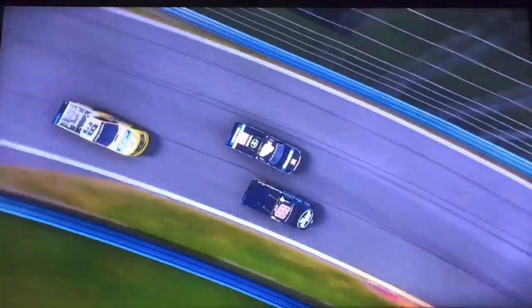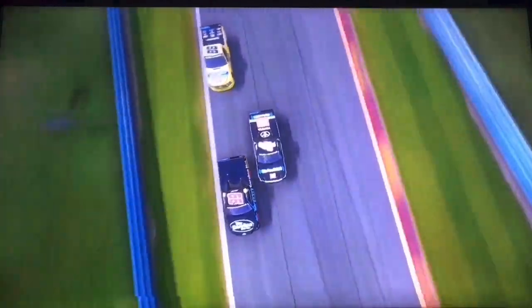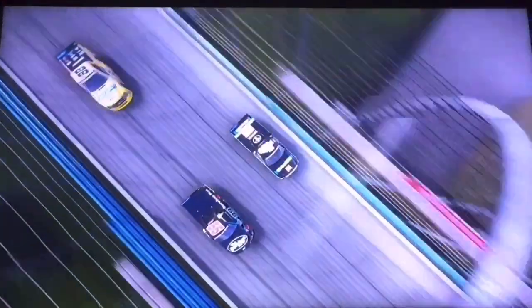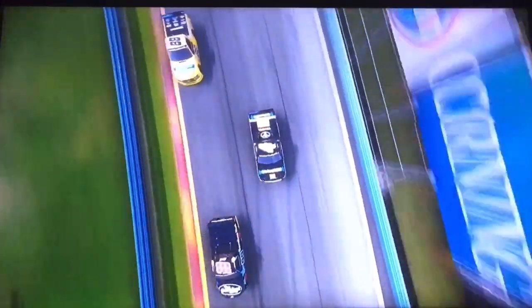There's contact entering the esses. Matt Crafton is catching up — we may have a three-truck battle — and there's contact once again in the middle of the esses. Side by side for the win. Ben Rhodes will clear Todd Gilliland as they enter the bus stop for the final time here at Watkins Glen.